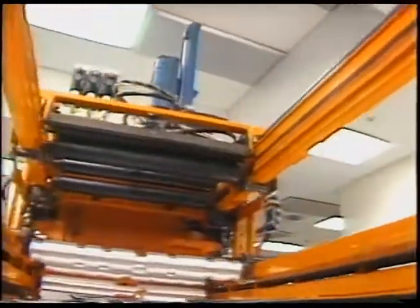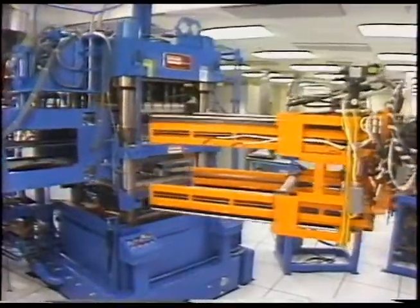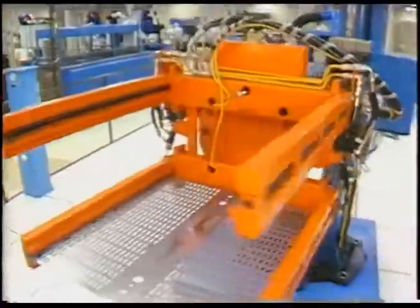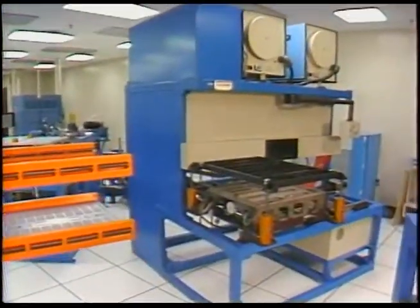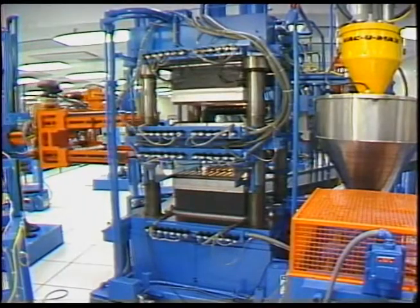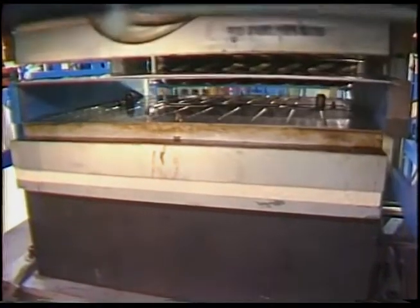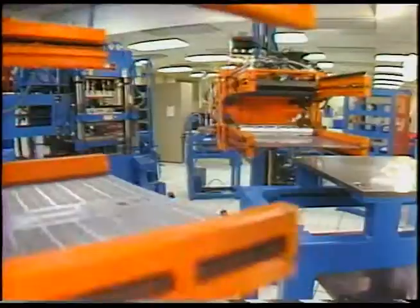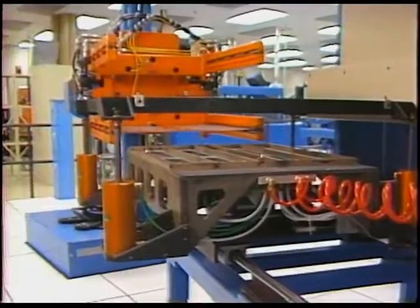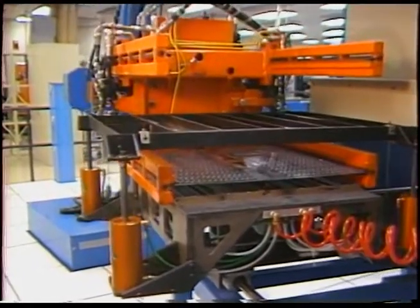Dual inline package molding is the domain of four new robotics entities: transport robot number one, the transfer molding press, transport number two, and the laser marker. Robot number one places the bonded assemblies in the molding press. The molder encases the parts in high-quality plastic housings. Number one then removes the packaged parts and hands them off to robot number two. Number two loads them into the laser marker for bottom-side marking, then on to be cured and cleaned.